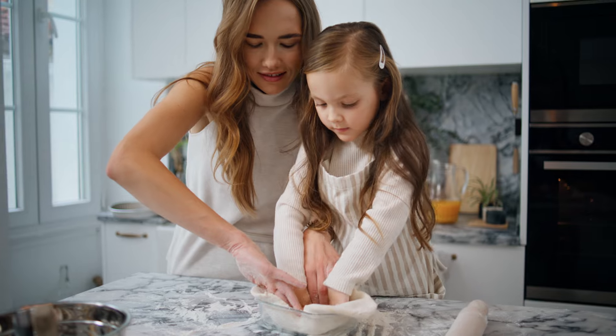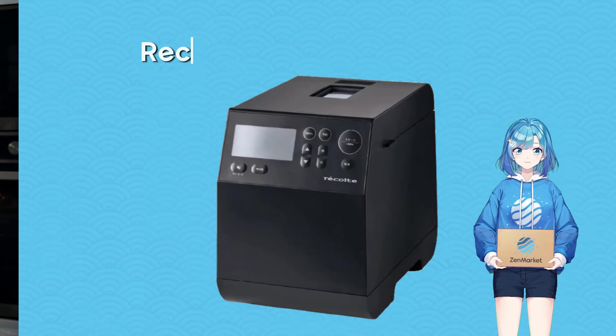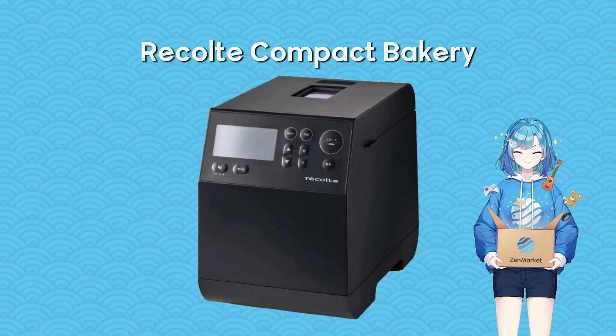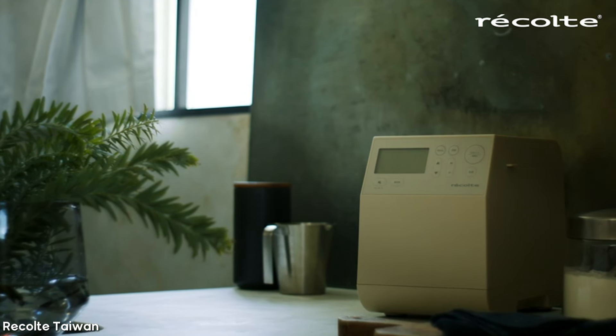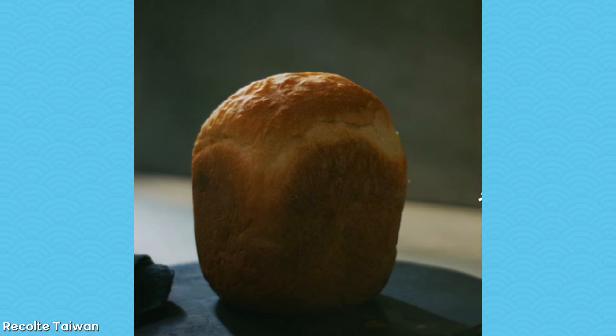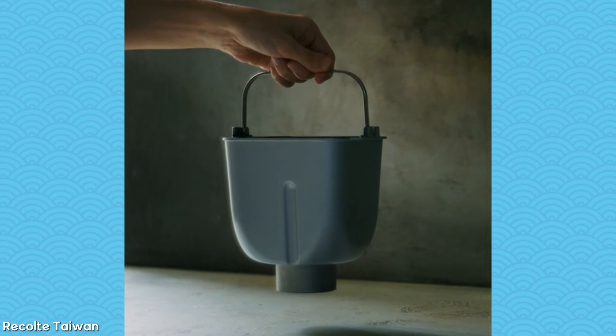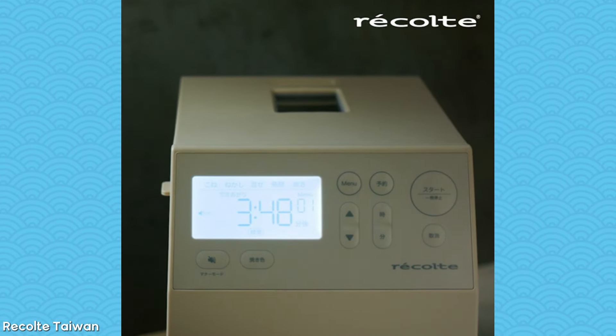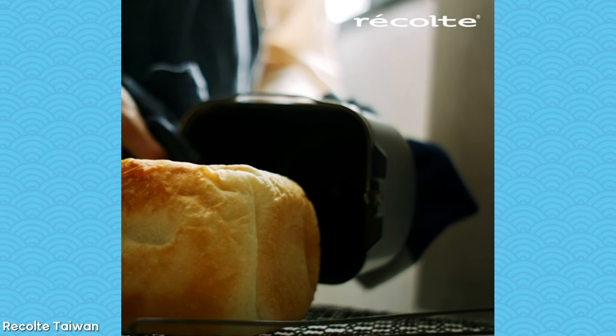Baking enthusiasts, rejoice! The Recolt Compact Bakery is here to transform your kitchen into a versatile bakery. This compact powerhouse can handle up to 45 different pastries with 12 preset menus, offering a one-stop solution to all your baking needs. With its easy-to-clean design and durable materials, baking is no longer a daunting task, but a delightful adventure.